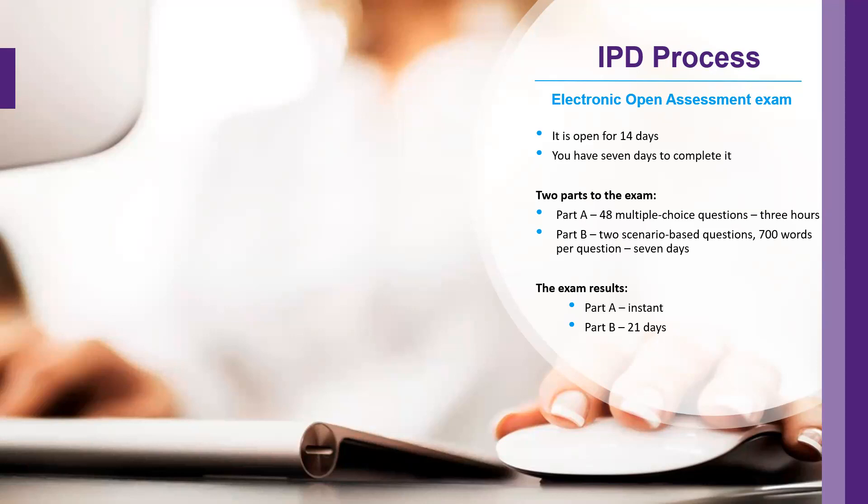The assessment is in two parts: part A and part B. Part A is 48 multiple-choice questions, and there is a three-hour time limit. When you start part A, there is a clock at the top of your screen that will count down to tell you how much time you have left.